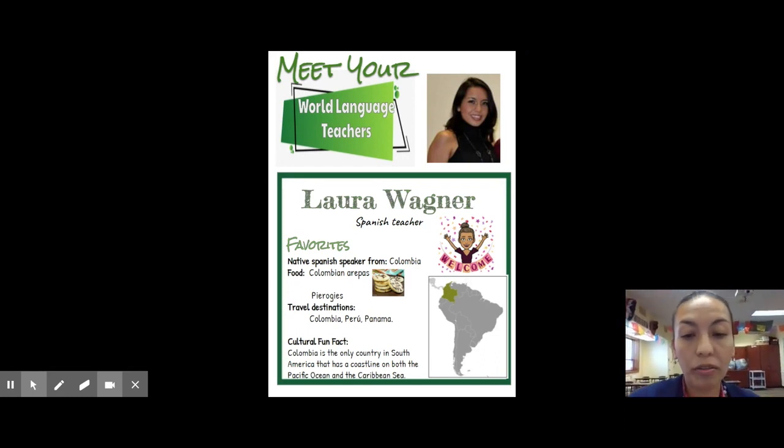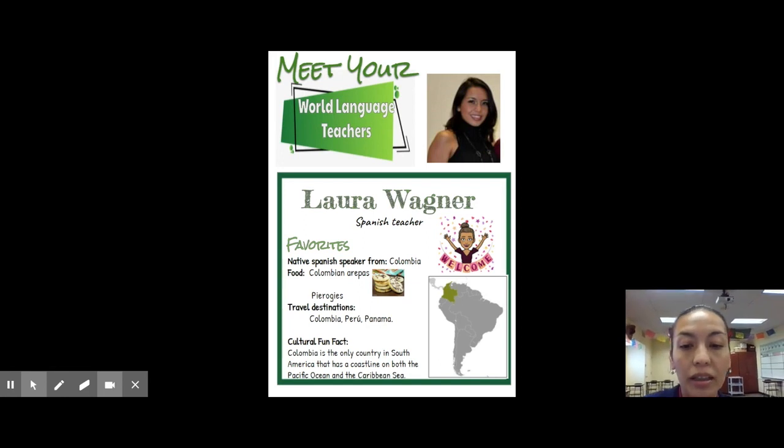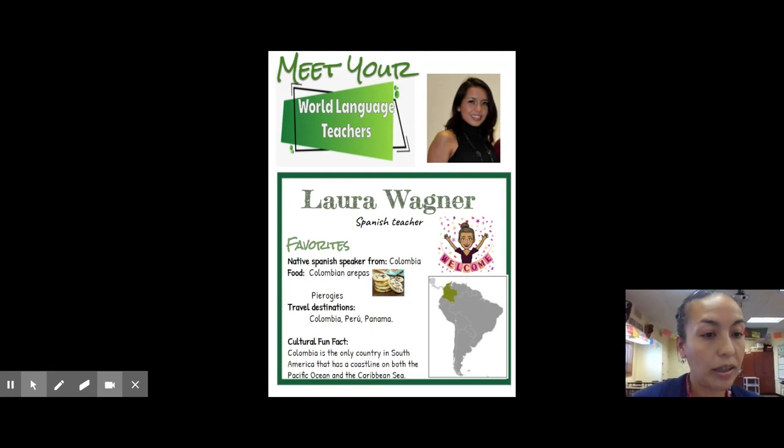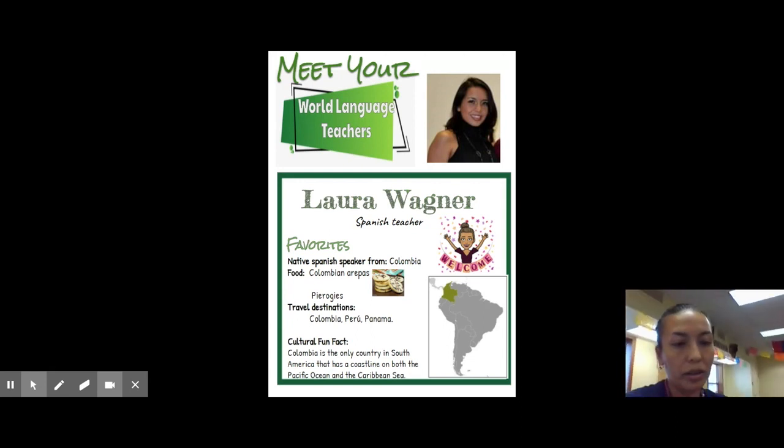Some interesting cultural facts: Colombia is the only country in South America that has a coastline on both the Pacific and Caribbean Ocean. As you can see on the map, it's also the first country in South America. And I'd like to share with you our classroom — so you can now see how things are set up this year, whether you are working from home or here in our classroom.